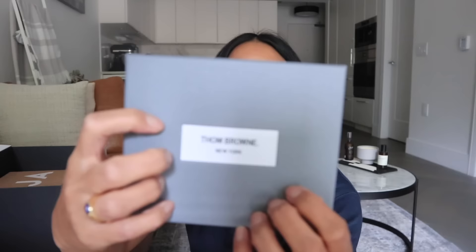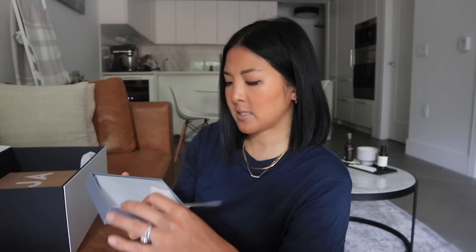Moving on — I did get something for my husband. It is by Thom Browne. I'm not super familiar with this brand, but it was never really on my radar until the Met Gala this year when I saw that he dressed Trevor Noah, Jenna Ortega, and Olivia Rodrigo. So then I looked into Thom Browne — it is very minimal, very quiet luxury. The leather looks amazing. It says Thom Browne, New York, right there, and made in Italy. I believe all his pieces are made in Italy. This is the double card holder in black — I believe it also comes in pebble green and dark brown.